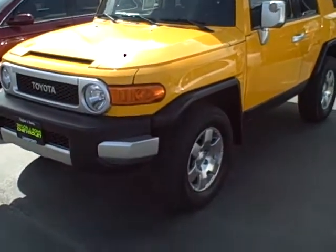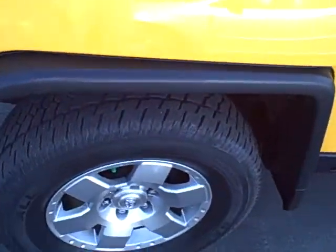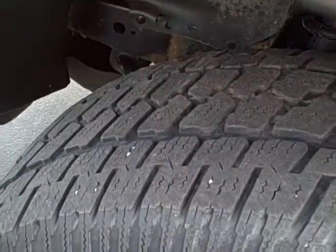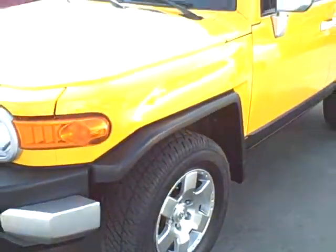Hi, this is Brett Taylor with Taylor & Sons Chevrolet. This is our 2007 Toyota FJ Cruiser. This vehicle just came on trade. You can see it's got nice aluminum wheels. Tires are in excellent condition. This is a local one-owner trade to our dealership.